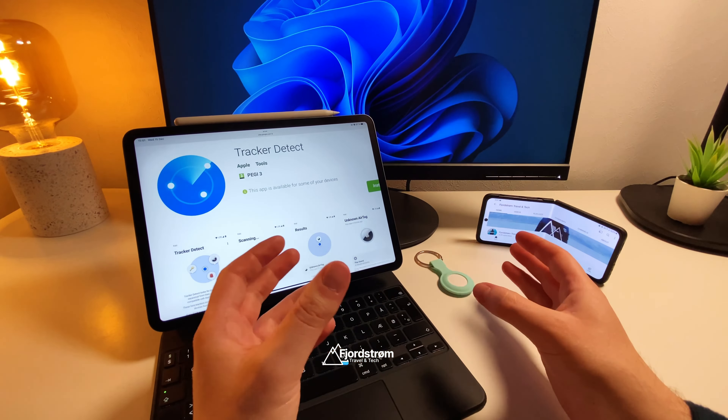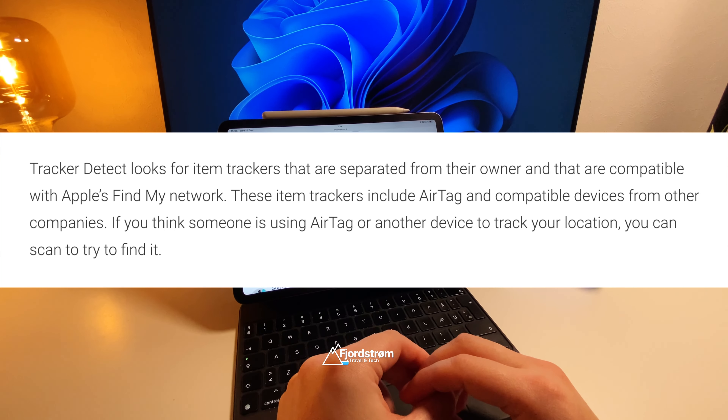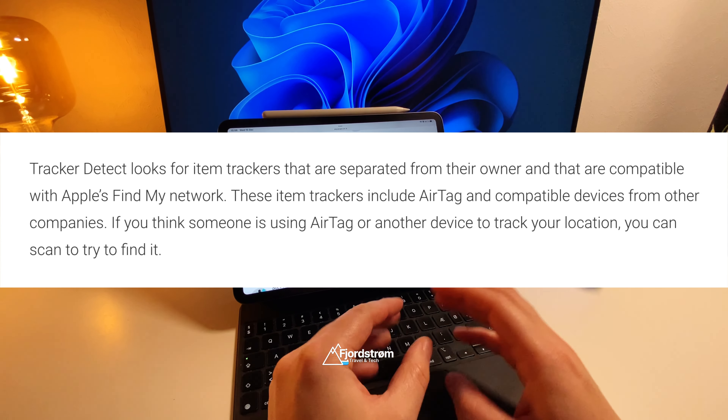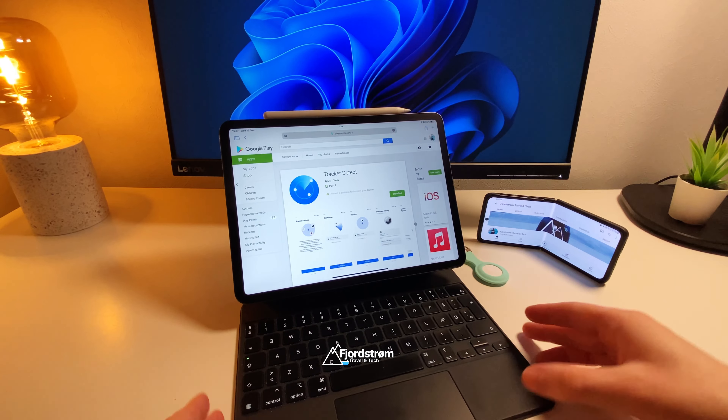Apple describes this app as follows: Tracker Detect looks for items that are separated from their owner and that are compatible with Apple's Find My network. These item trackers include AirTag and compatible devices from other companies. If you think someone is using AirTag or another device to track your location, you can scan to try to find it. It's now available on the Play Store.